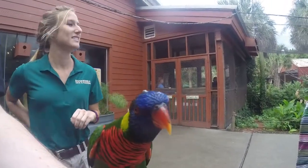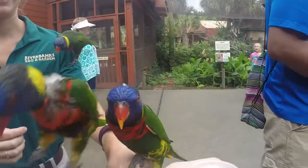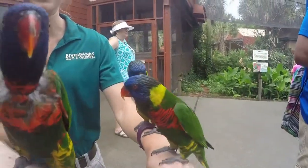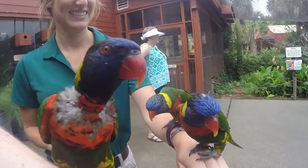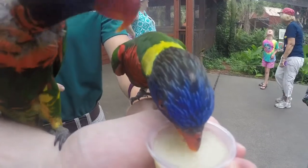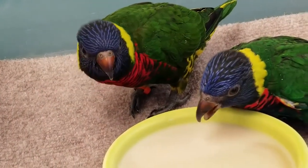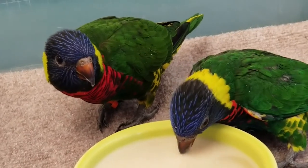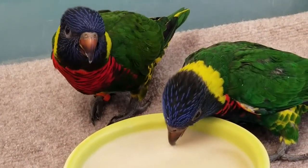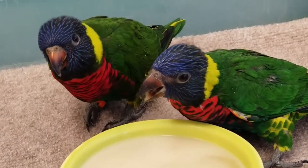If you've come here to Riverbank Zoo you may have bought some of the nectar — they'll come right up to you and love feeding on that. Our babies back here are already eating a lot of nectar, maybe with a little bit of formula still mixed in. They're right on the edge of not needing their baby formula anymore. Some days they really want their formula, other days they're not so interested, so we're kind of letting them do their thing — but as you can see, they're eating away on their nectar and they really like it.